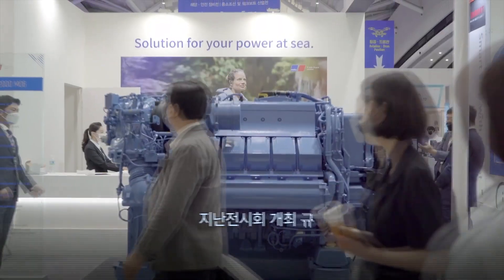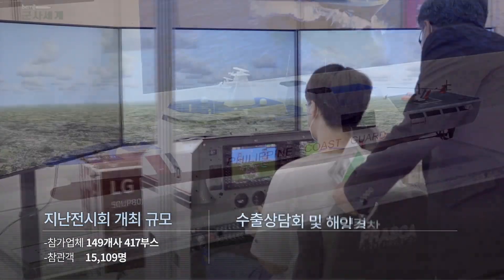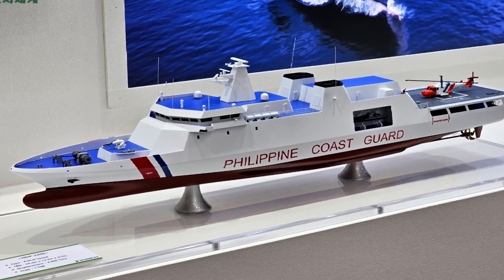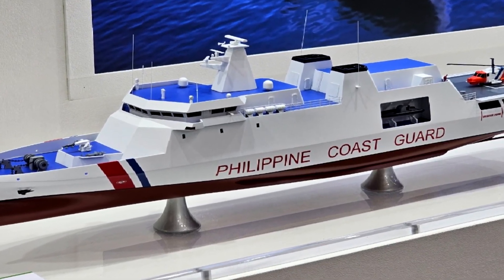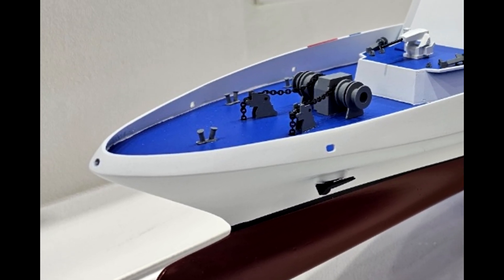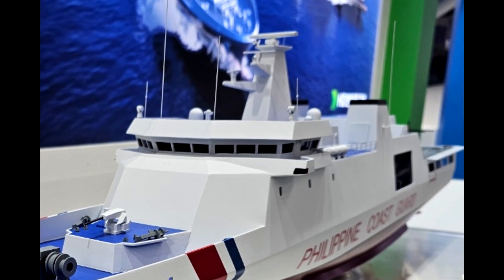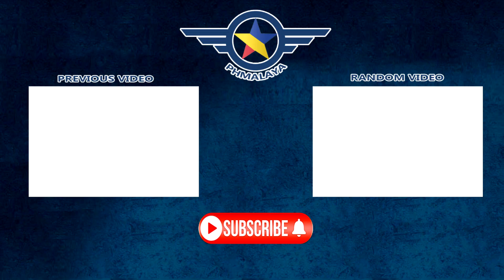The Korean Ocean Expo 2024 has certainly given us a lot to think about, especially with HD HHI's impressive display. The HDPR 2200 patrol vessel could be a game changer for many navies and coast guards around the world. We'll keep you updated with any new developments.